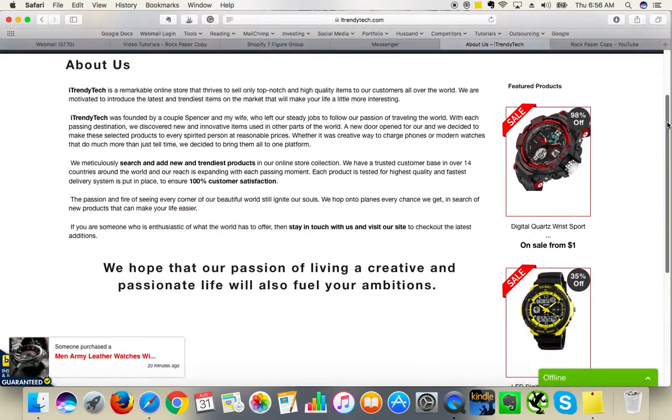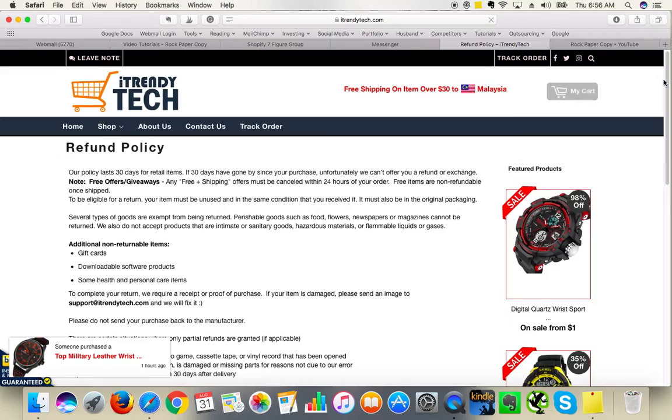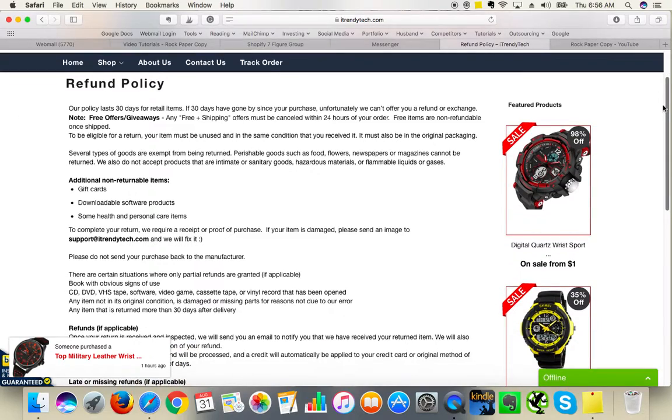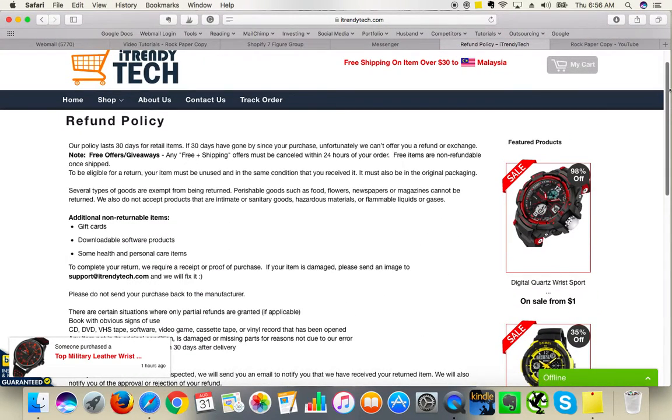Let's carry on with the rest of the review and I'll check the refund policy. Your refund policy is still a very default Shopify policy that mentions items that you're not selling, for example health and personal care items which you're not carrying. So it is important to create your own unique refund policy because it will also help you to avoid any Google issues when it comes to duplicate content.